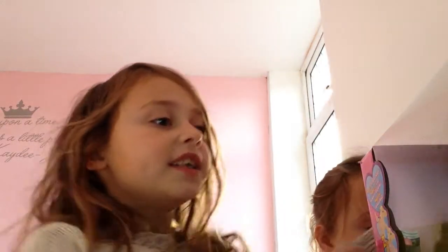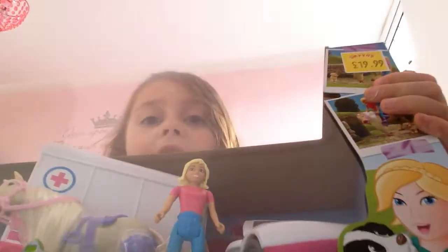Hey guys, welcome to the Katie and Mary show. Today we're going to be reviewing this big massive Honey Magic. It's from Smith Toys. It's $19.99 — it's a little horse that comes, so if you come too late it won't be there.